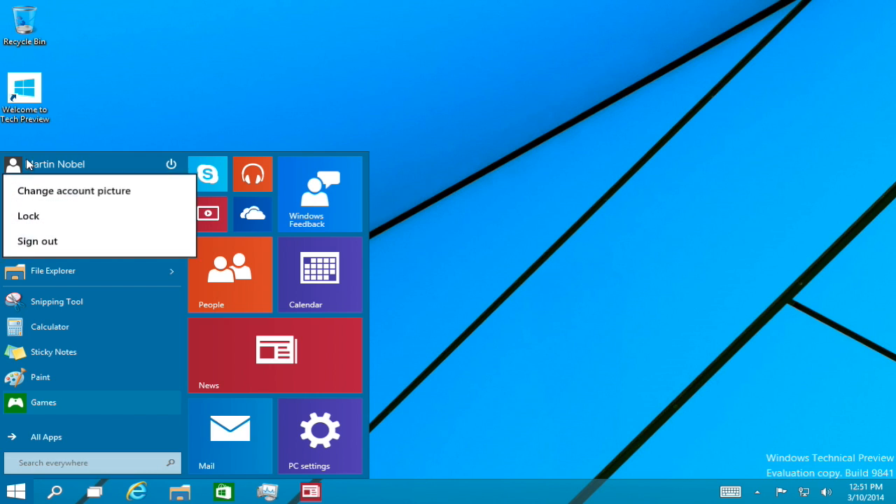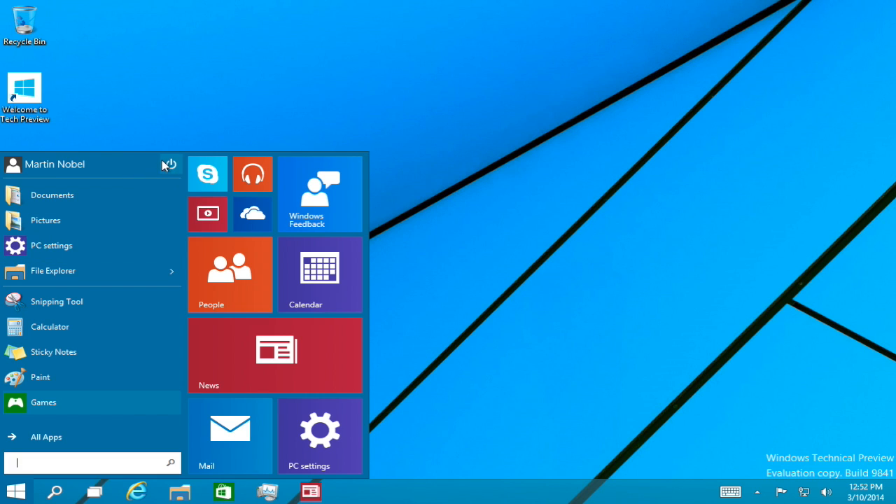If you click on your username, it doesn't take you to your home folder. Instead, just like in Windows 8 and 8.1, it says change account picture, lock, or sign out. If you press the power button, you get three options: sleep, shutdown, restart, or if you have modified it, hibernate.